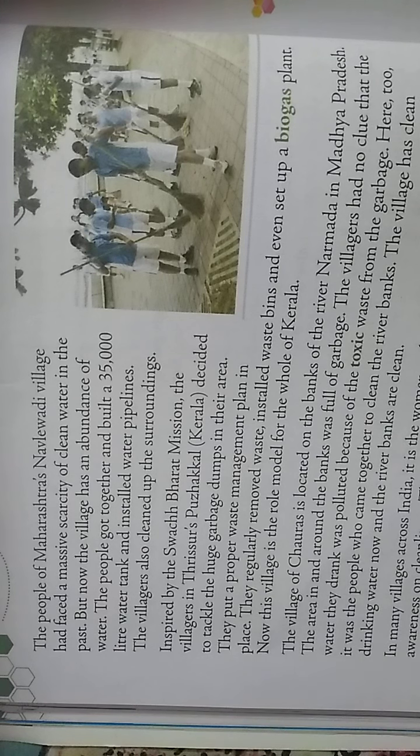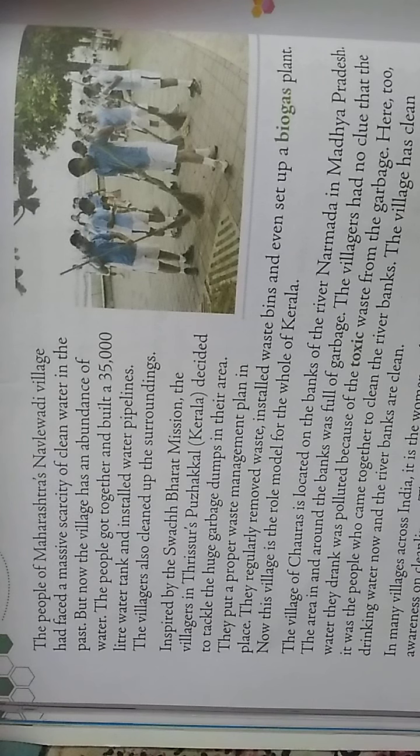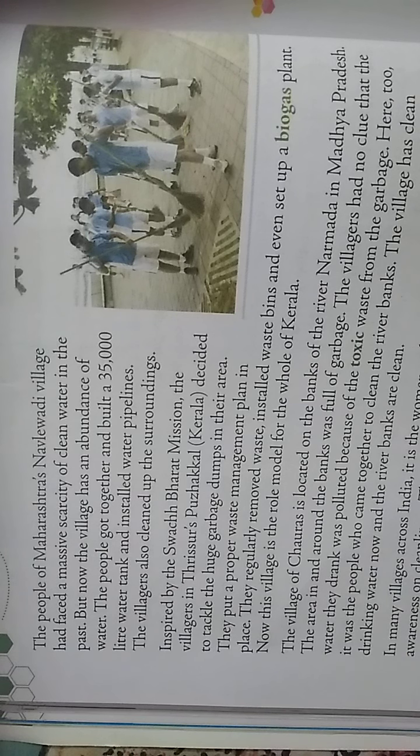The village of Chauras is located on the banks of the river Narmada in Madhya Pradesh. The area in and around the banks was full of garbage, and the villagers had no clue that the water they drank was polluted because of toxic waste from the garbage. It was the people who came together to clean the river banks, and now the village has clean drinking water and clean river banks.